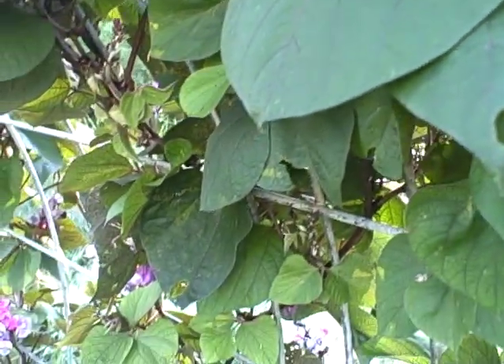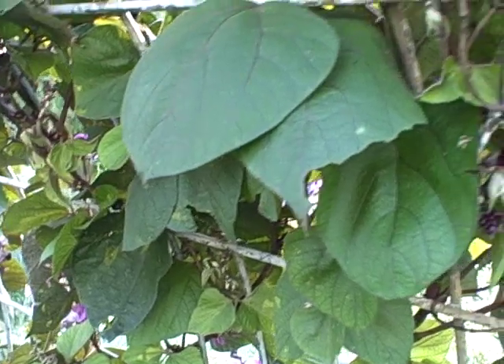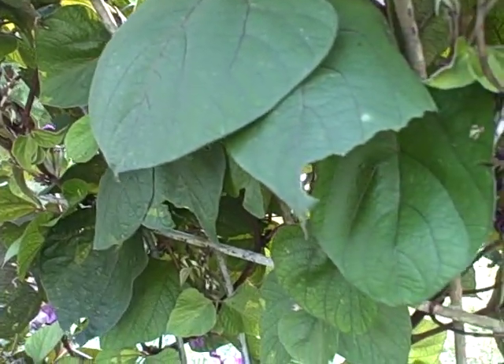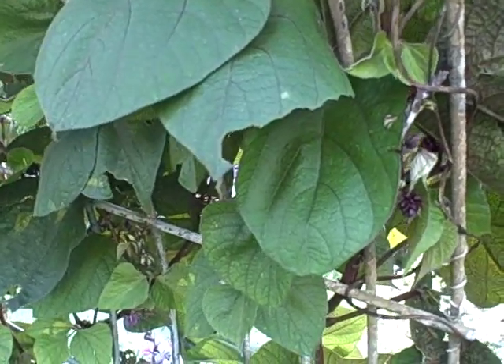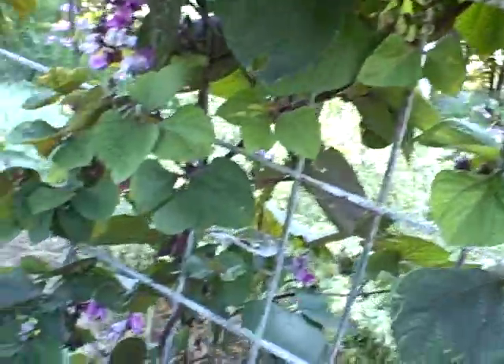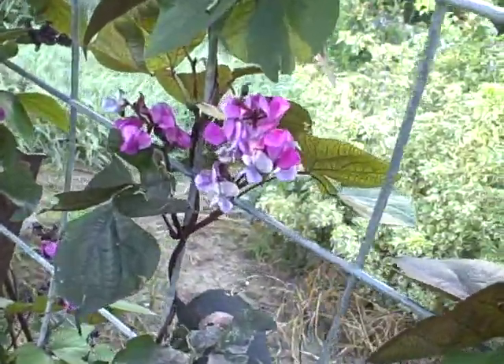I do have pods that I took off of the vine in the greenhouse and we will be breaking them open and looking at the bean in a little bit. These have got such a pretty seed — they really do — and they're really liking this cooler weather right now the way it looks. They're just blooming really nice.